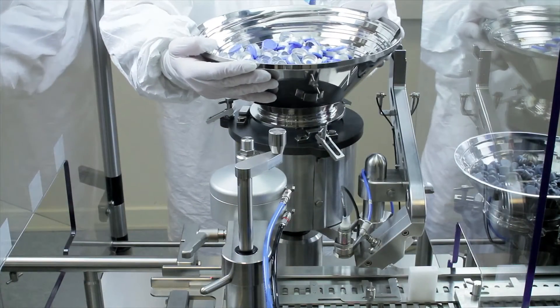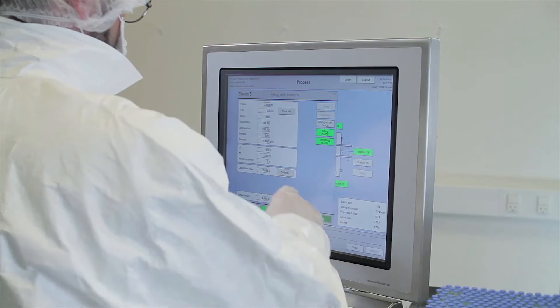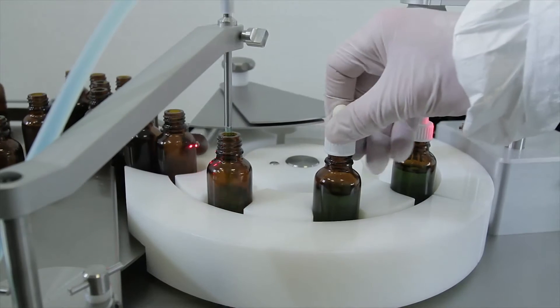Setup can be achieved by the operator without any help from outside of the clean room, and all our systems are supported with first-class after-sales service and documentation.